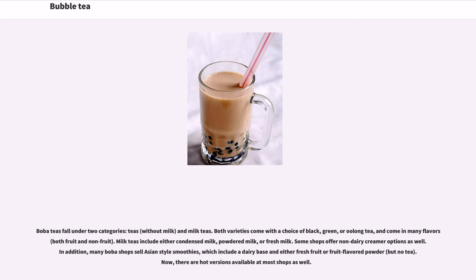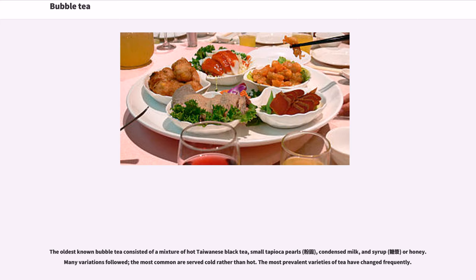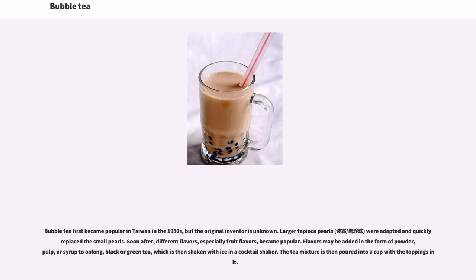Hot versions are available at most shops as well. The oldest known bubble tea consisted of a mixture of hot Taiwanese black tea, small tapioca pearls, condensed milk, and syrup or honey. Many variations followed; the most common are served cold rather than hot. Bubble tea first became popular in Taiwan in the 1980s, though the original inventor is unknown. Larger tapioca pearls were adapted and quickly replaced the small pearls.